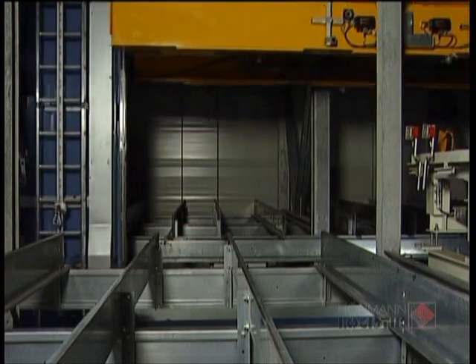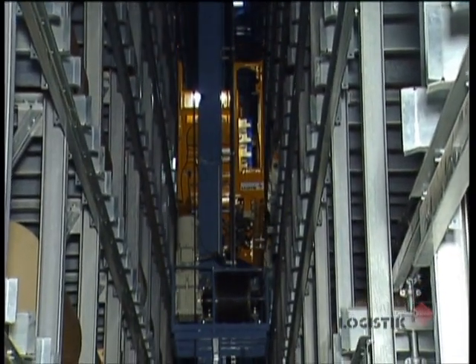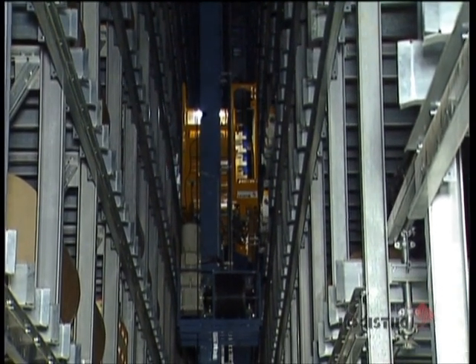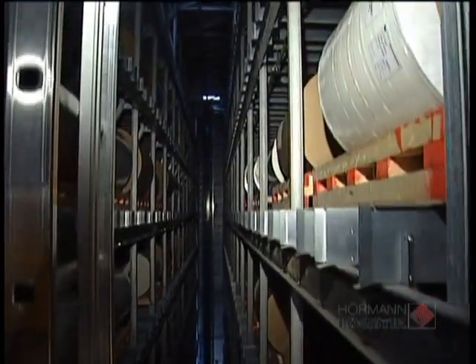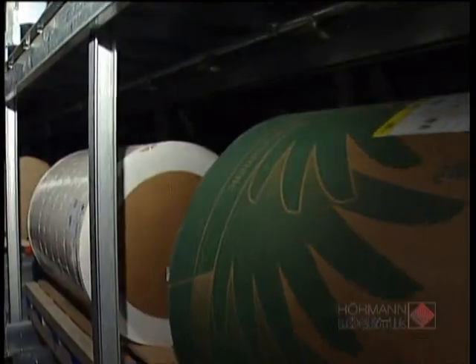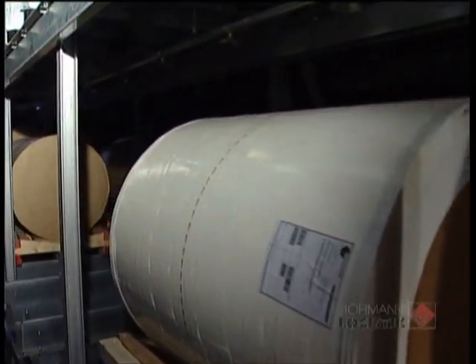The sophisticated High Bay warehouse is a highly efficient rack-supported channel warehouse with 67.2 meters in length, 10.4 meters in width and 29 meters in height. Two storage and retrieval machines on one rail secure a maximum of flexibility, redundancy and performance for up to 3,700 storing positions on 11 levels.